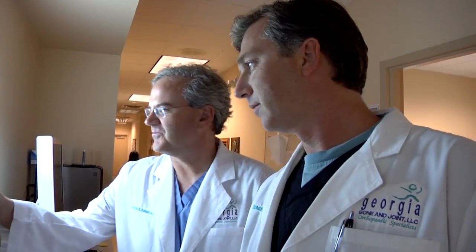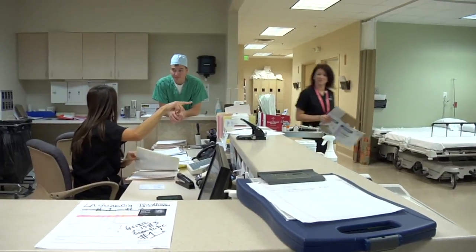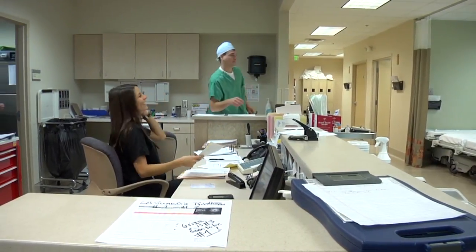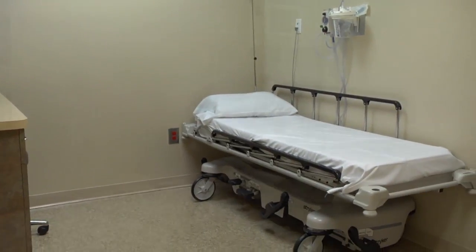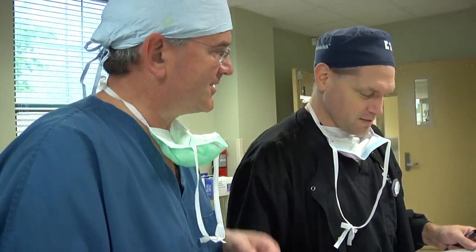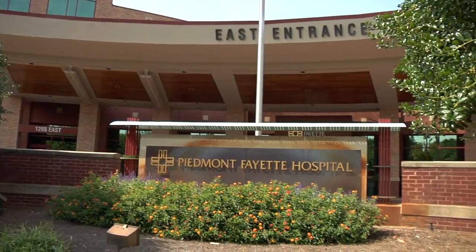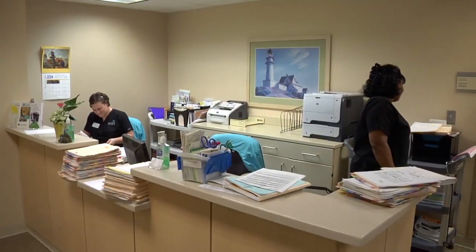People get to know the staff — it may be people that they see up in the office they may also see down in the operating room — and it keeps a good continuity of care. The Summit Surgery Center is typically used for outpatient surgeries, but for surgeries that require hospitalization or if a patient's medical condition necessitates, our doctors have privileges at both Piedmont Fayette Hospital and Piedmont Noonan Hospital.